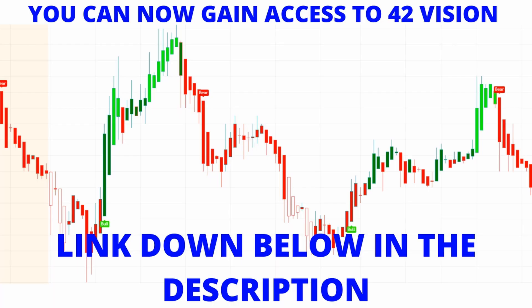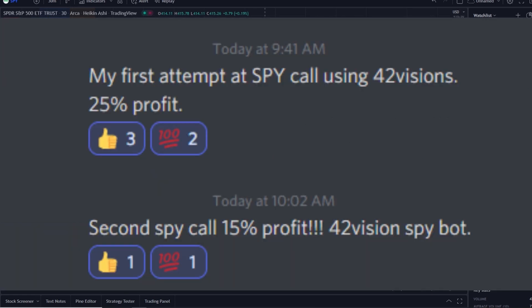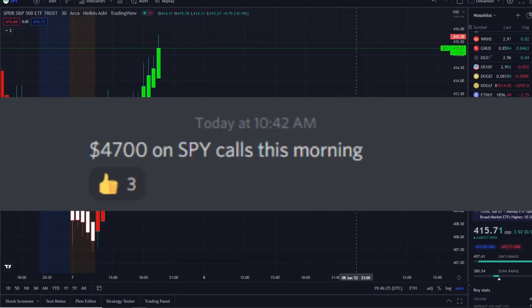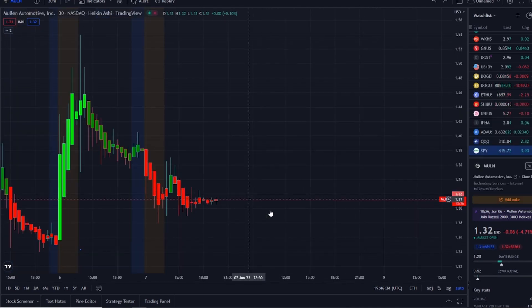You can now gain access to it as well — the link is down below in the description to the 42 Vision indicator, getting connected to the SPY bot, QQQ bot, our newly released Tesla bot, and we have other bots on the way. You can receive the clarity and edge that you deserve within the volatility of the markets to maximize on opportunities and join the members using these resources in either direction.